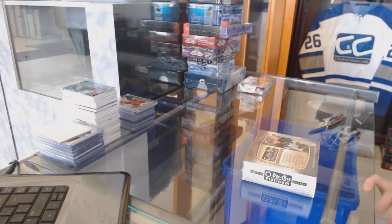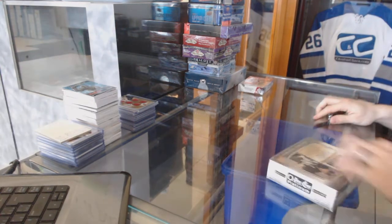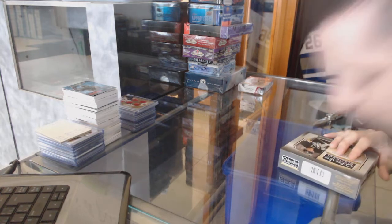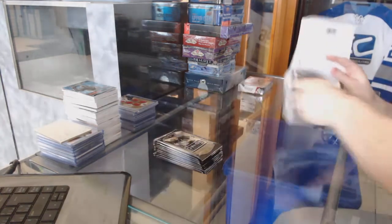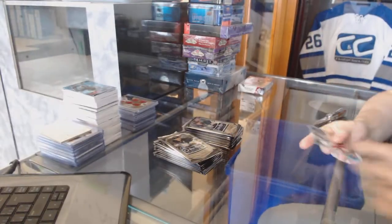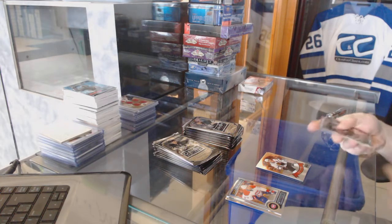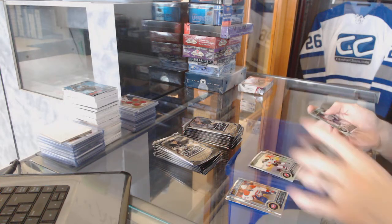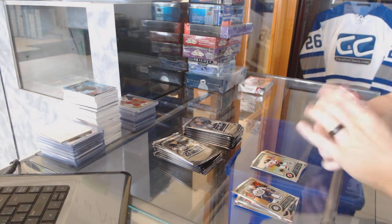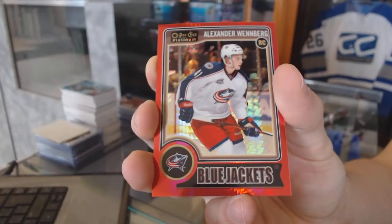Now on to the 14-15 OPG Platinum. We've got a rookie for the Rangers, Anthony Duclair, and a retro for the Hawks, Duncan Keith. Rookie for the Sabres, Sam Reinhart. Rainbow for the Devils, Yara Yager. And a Red Prism rookie, number to 135, for the Columbus Blue Jackets, Alexander Wenberg — Wenberg rookie Red Prism parallel at 135.